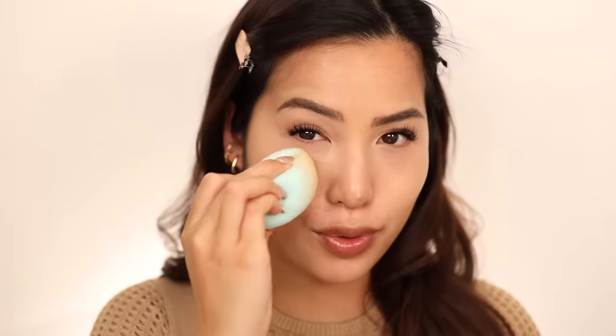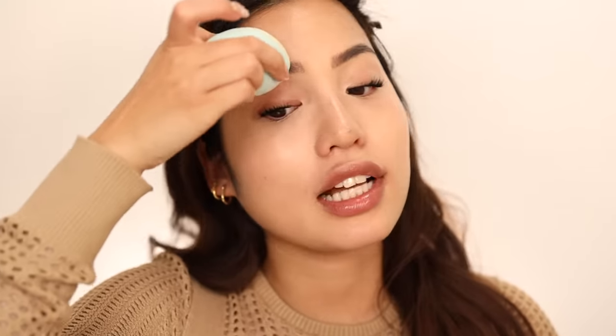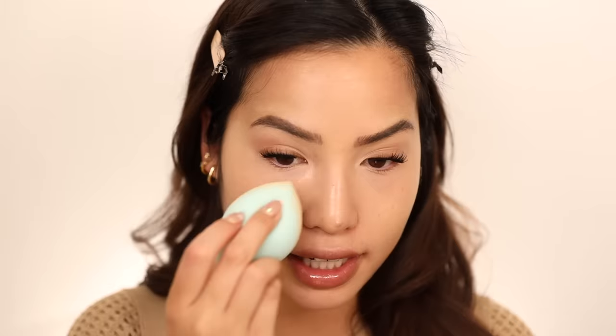Even though I have combo-oily skin, I definitely lean toward hydrating formulas and setting them rather than matte formulas — anytime Fenty releases something hydrating, I'm about it. Today we're sticking to the iPhone 15 because I really like to get into those fine lines when we're doing concealers. I like the under-eye shade a lot and I think it's going to be great year-round.